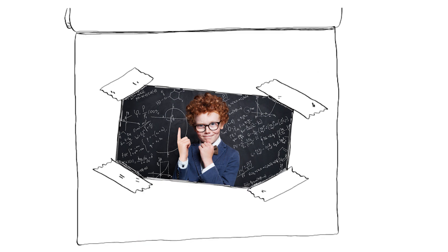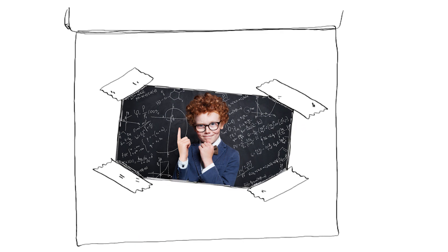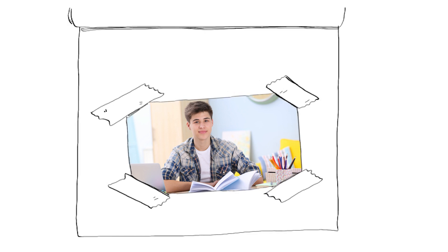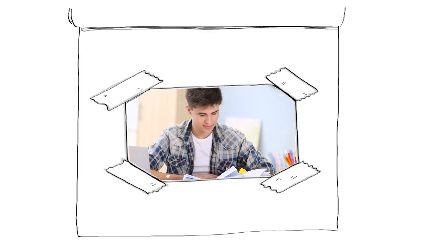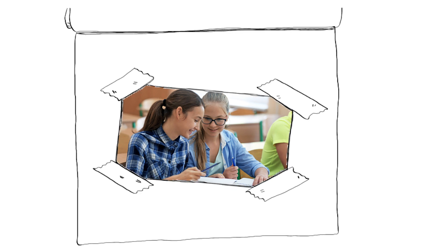In under an hour, your child will be able to perform memory feats which will astonish you. Soon they will be able to recall key facts, figures, dates and principles across all their GCSE subjects effortlessly. Exams which were once feared will now seem far easier. This system has already helped 22,000 kids and counting get better GCSE grades across the board.